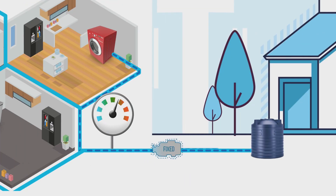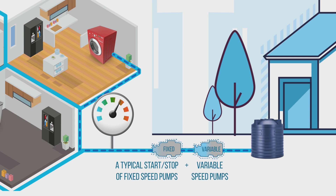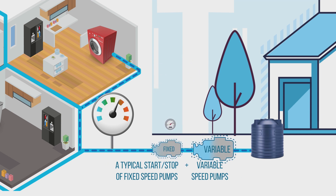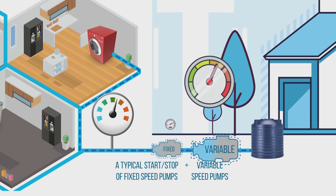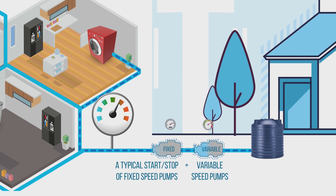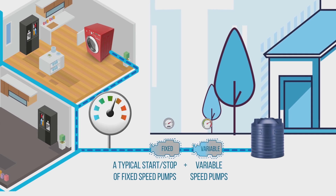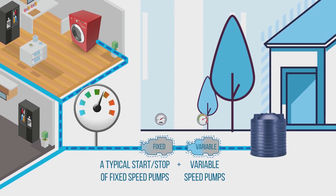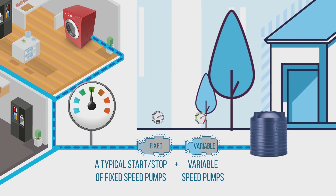What you need is a pressure boosting system, which regulates this pressure by a typical start-stop or fixed-speed pumps, or a combination of start-stop or fixed-speed pumps and variable-speed pumps. The first type of system starts and stops at predetermined cut-in and cut-out pressure points, and the second type of system is smarter and embellished with an extra feature of variable speed. HYPN system can thus maintain the desired pressure in the pipeline all the time and regulate the flow and pressure automatically based on the demand.